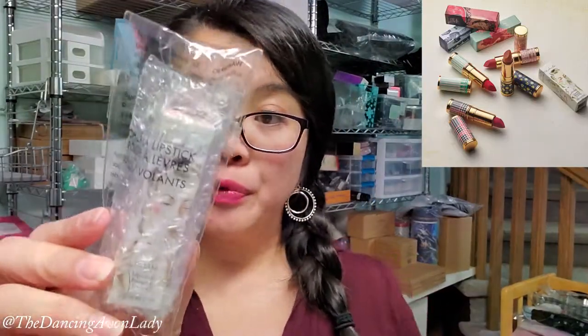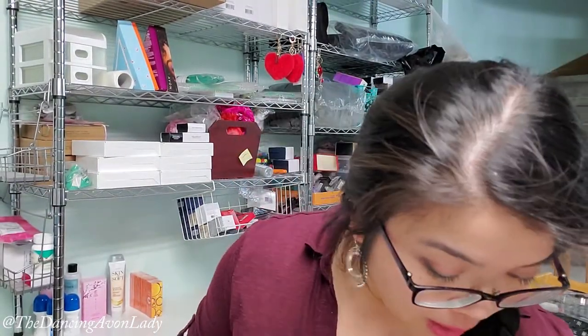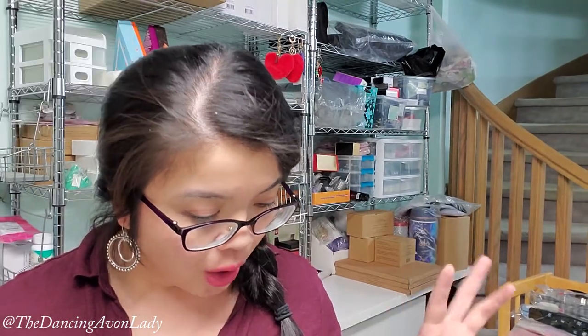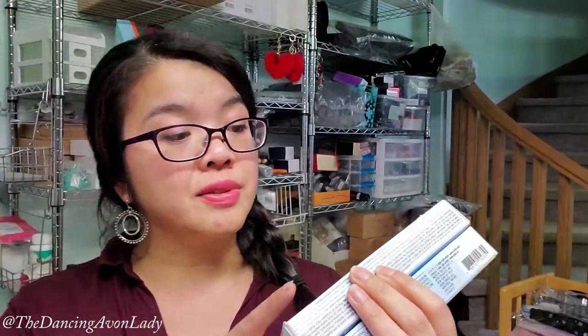Our Vitamin C line is top notch — customers absolutely love it. My favorite out of the Vitamin C line has to be the lip conditioner, it is so nice. We have four of the Skin So Soft Sensitive Skin Fresh and Smooth Facial Hair Remover Cream — if you want to watch a video on that, I'll link it up here. And I know I got this for sure from the Five Live: the little collagen ampoules. I am really excited about this — I've heard it's been a big top seller because it's a collagen booster.